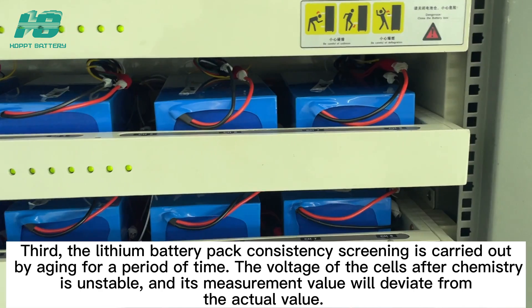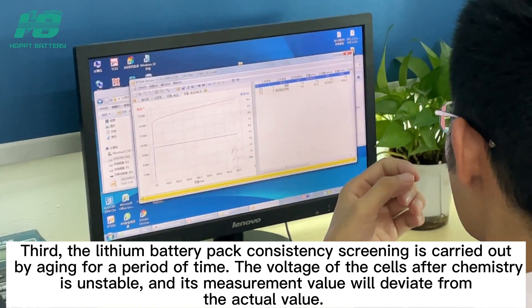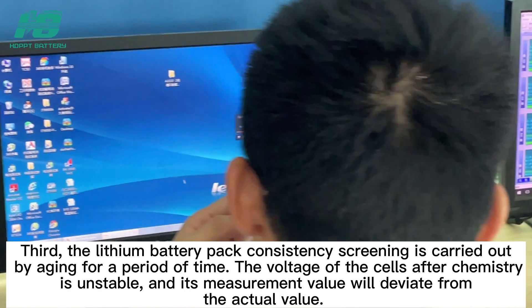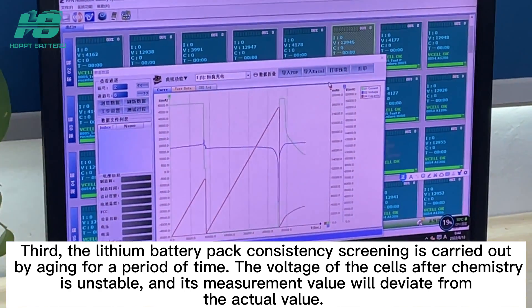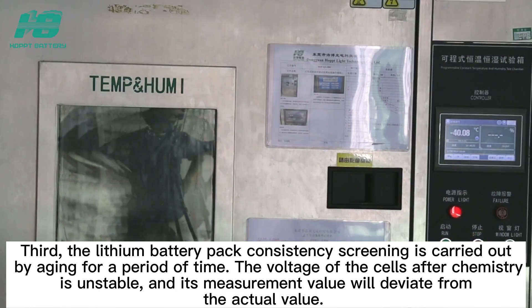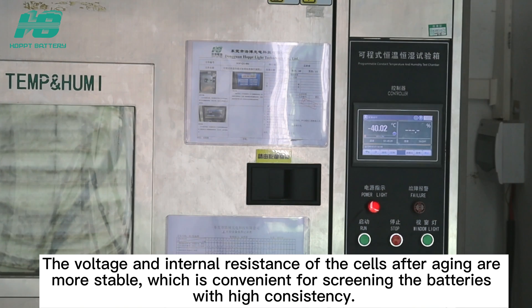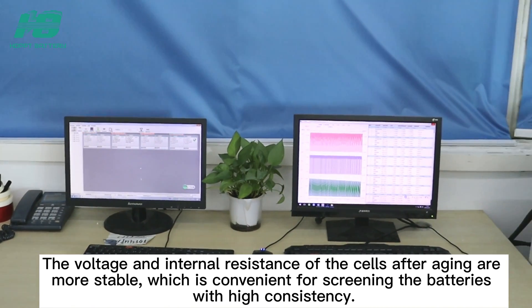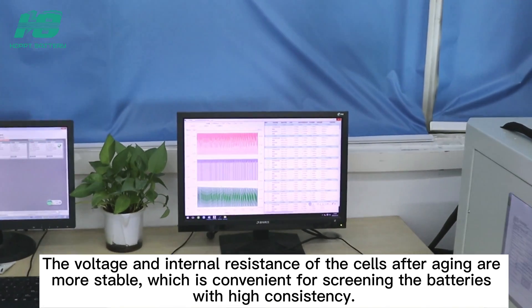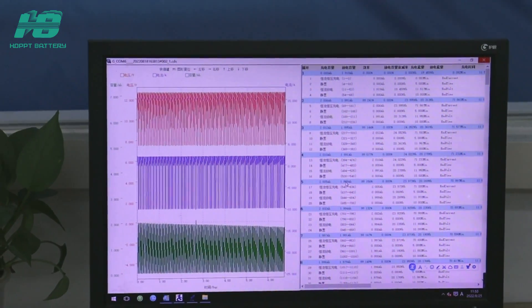Third, lithium battery pack consistency screening is carried out by aging for a period of time. The voltage of the cells after formation is unstable, and its measurement value will deviate from the actual value. The voltage and internal resistance of the cells after aging are more stable, which is convenient for screening batteries with high consistency.